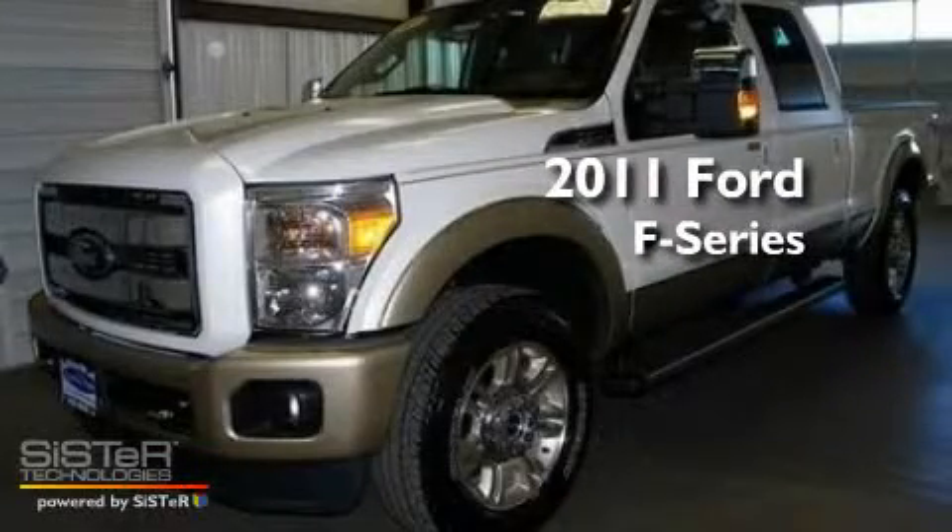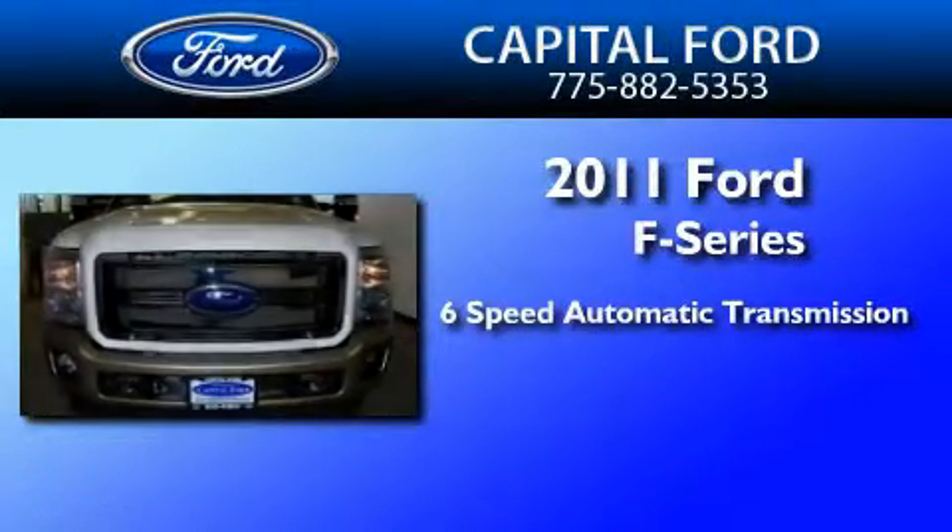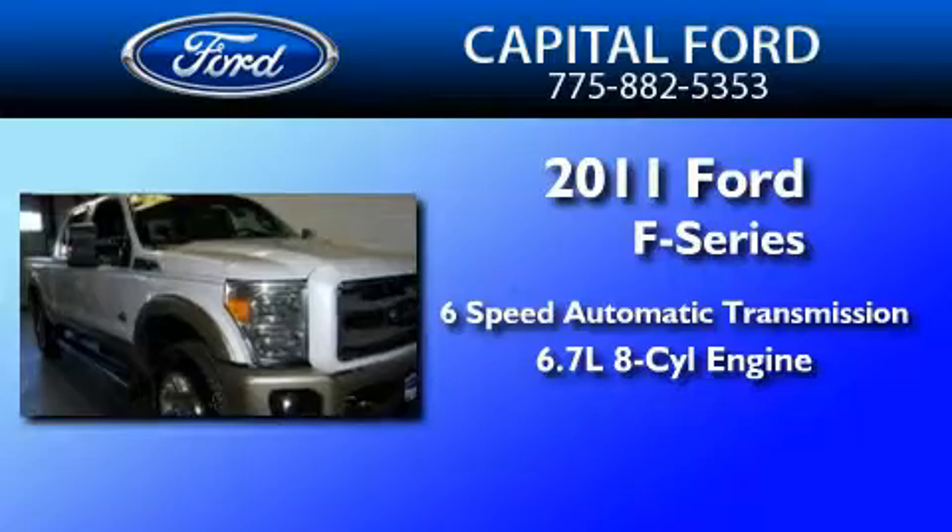This is a brand-new 2011 Ford F-Series. This truck has a 6-speed automatic transmission and a 6.7-liter V8.